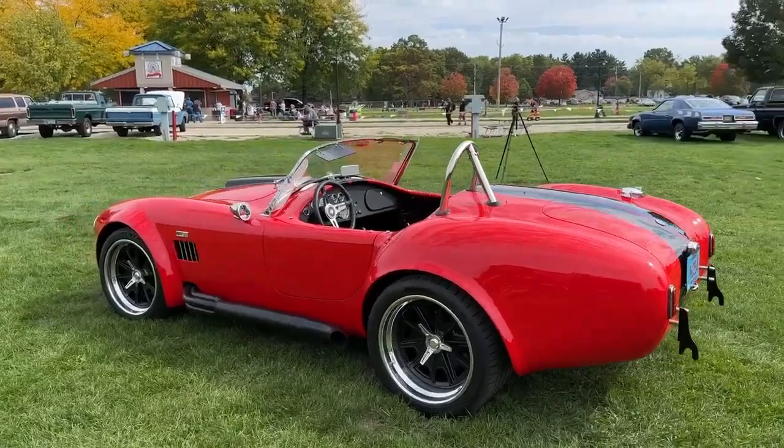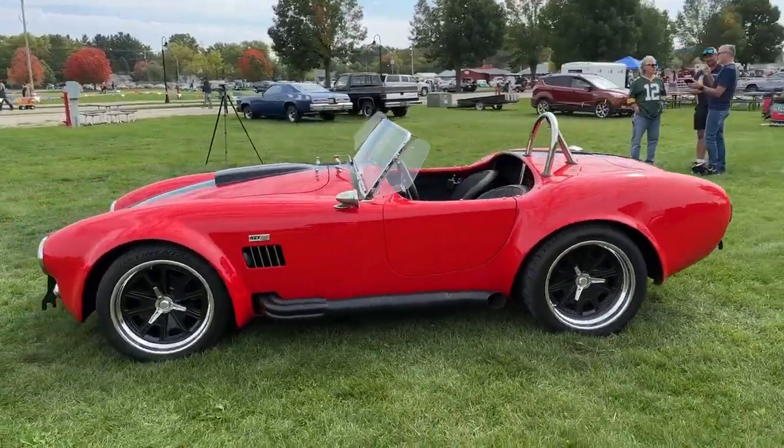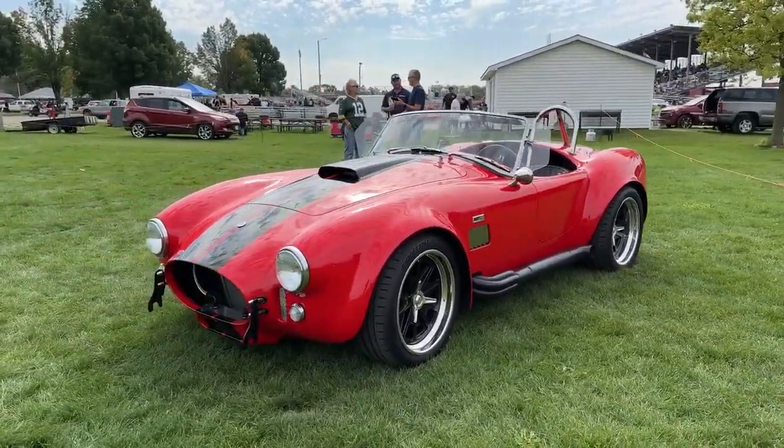The car is torch red with metallic black stripes. The 18-inch wheels are from Forge Line with a metallic black interior and a polished lip.